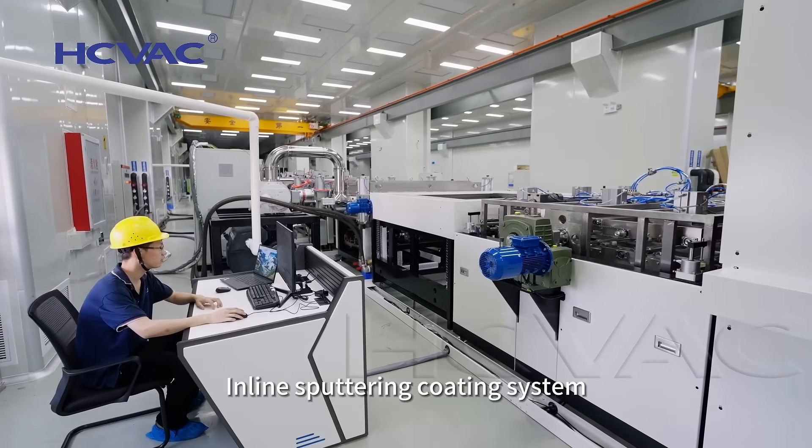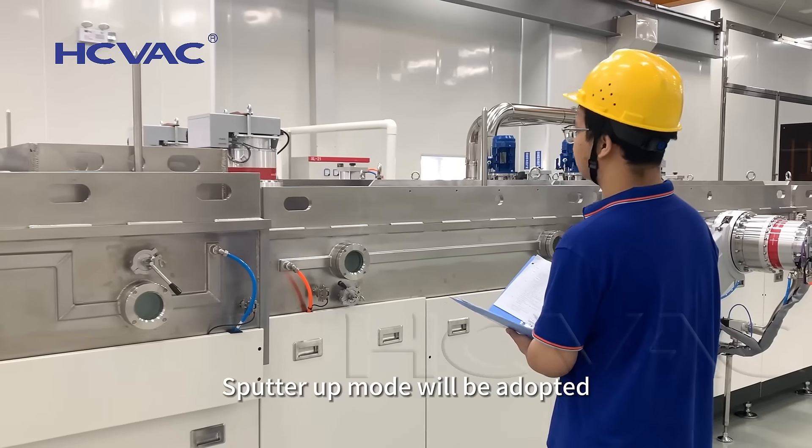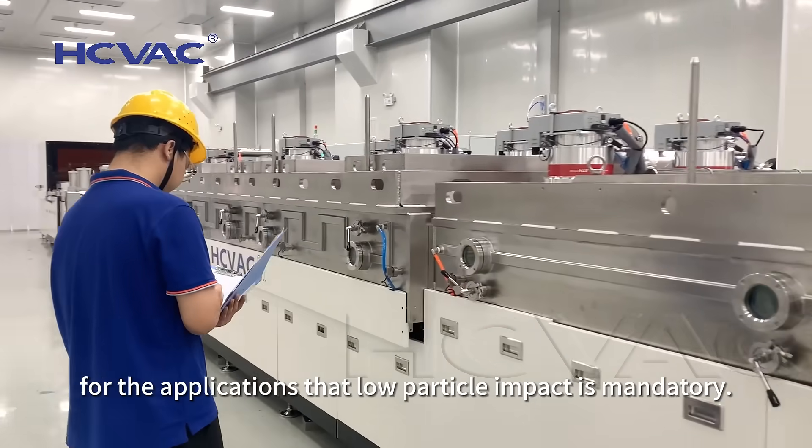In-line sputtering coating system with horizontal substrate transport. Sputter-up mode will be adopted for applications where low particle impact is mandatory.